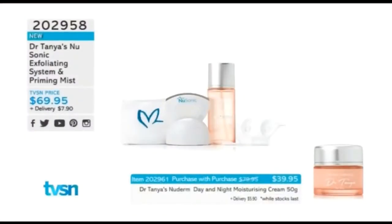Not only are we going to see the fabulous NuSonic, but we're going to see the new brush as well, which is fabulous for the scalp. Item number 202958 is for the NuSonic exfoliating system and priming mist. When we launched it three years ago, it was $149 on its own. Today you're getting the NuSonic, the charging dock with USB, a bathroom holder, a cleaning brush, the NuDerm Naturals Moisturizing Mist in an 80ml bottle, and the NuDerm Headband.